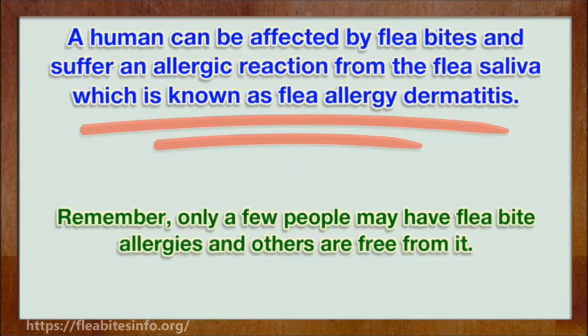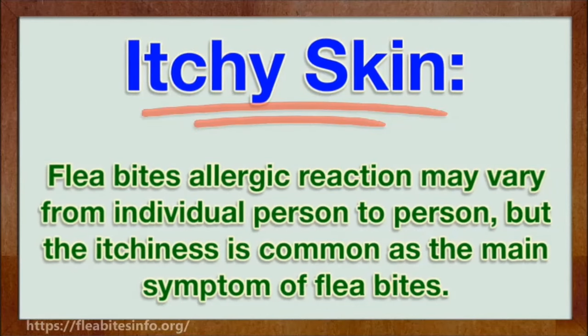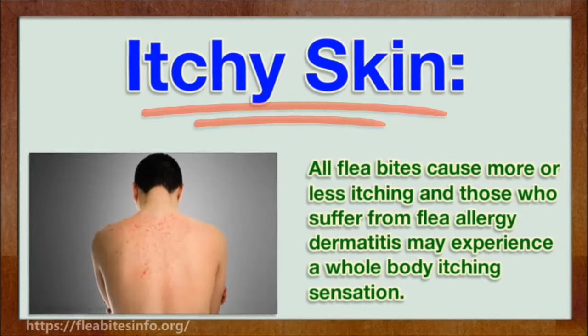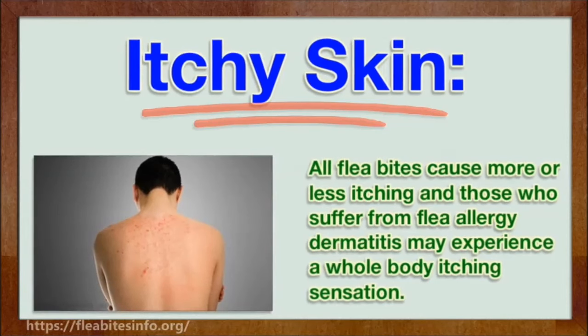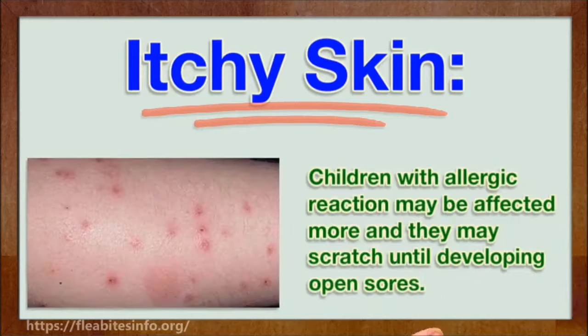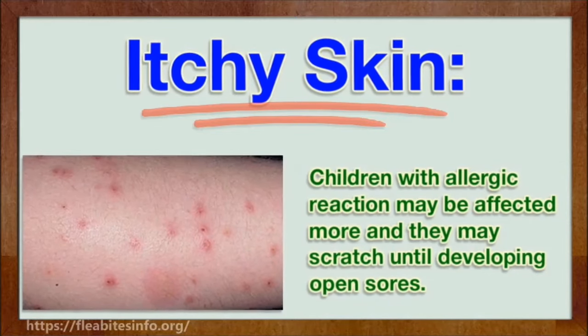Remember, only a few people may have flea bite allergies and others are free from it. A flea bite allergic reaction may vary from individual to person, but itchiness is common as the main symptom. All flea bites cause more or less itching, and those who suffer from flea allergy dermatitis may experience a whole body itching sensation. Children with an allergic reaction may be affected more and they may scratch until developing open sores.